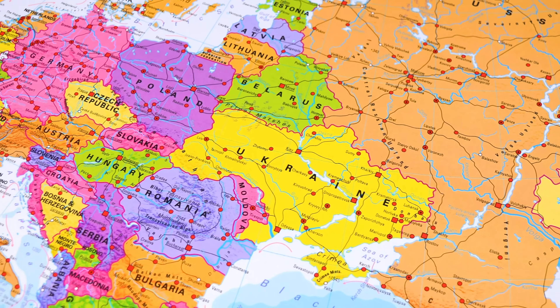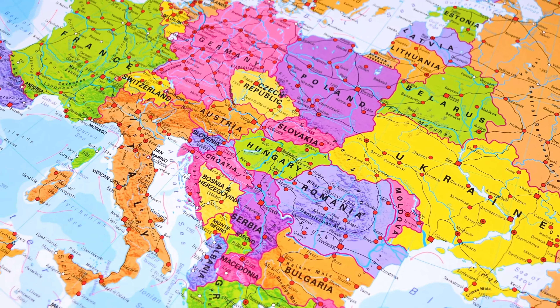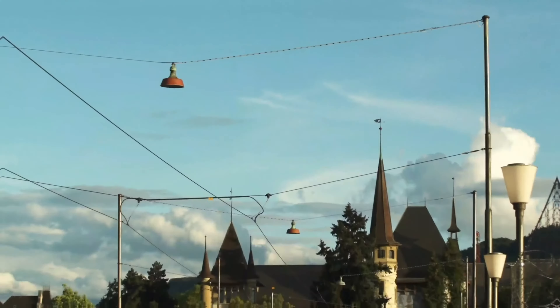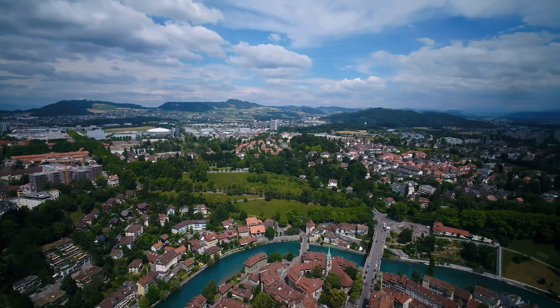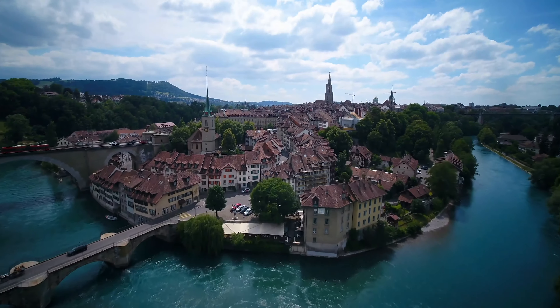Switzerland is located in Central Europe, bordered by Germany to the north, Liechtenstein to the east, Italy to the south and France to the west. Although it has no official capital, its parliament, government and foreign embassies are located in Bern. So if you ask anyone in Switzerland, they'll probably tell you Bern is the country's capital.